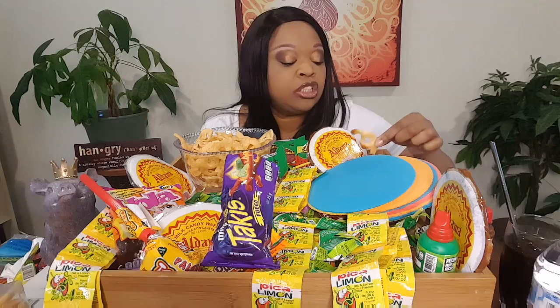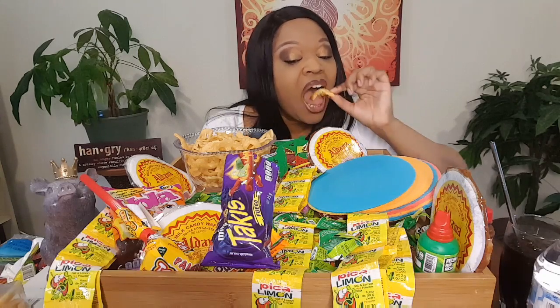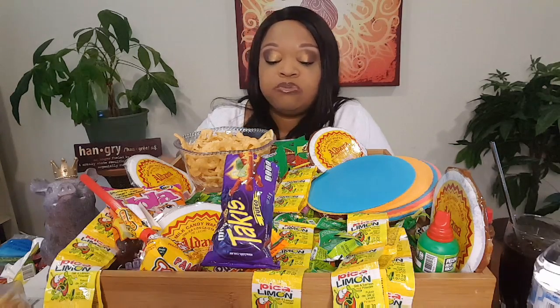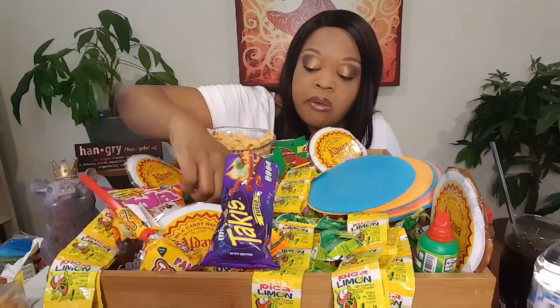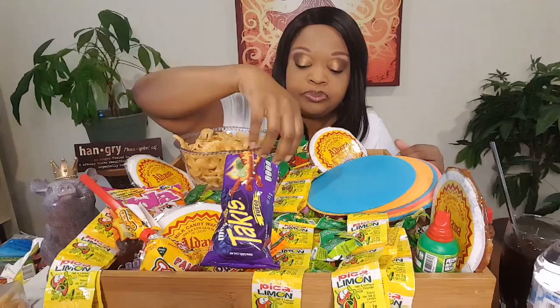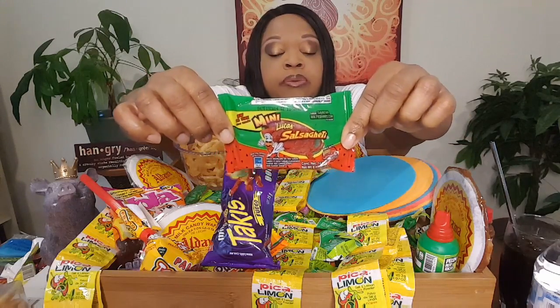I was almost in a rush when I bought this stuff, so I didn't get to really go through everything in the store.